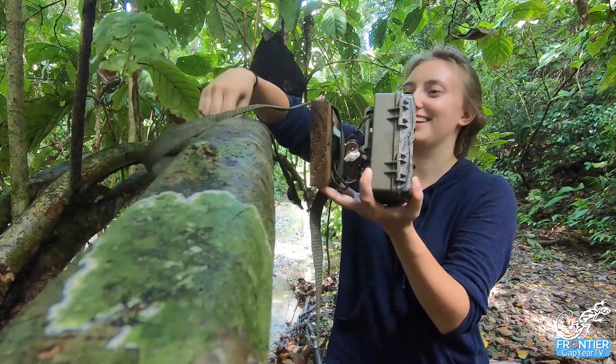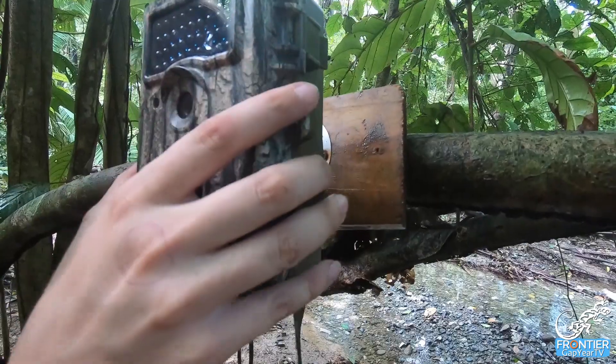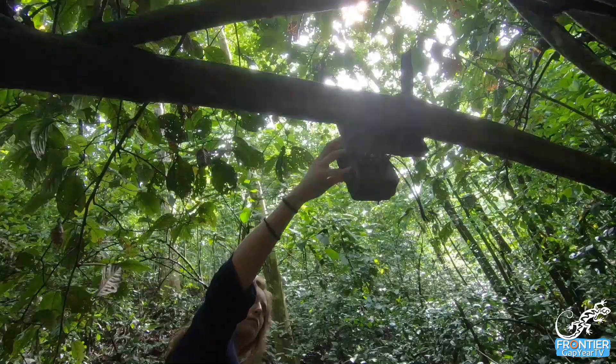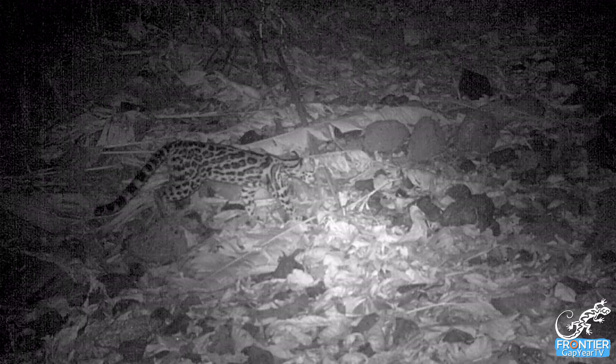For our camera trap project — I think it's one of our most exciting projects that we're running. We have five camera traps that we have put out on a couple of our trails. Camera traps are a great resource for studying animals because they're sitting out there with absolutely no human disturbance, so you can see the animals as they would actually behave.